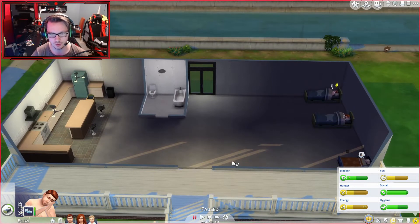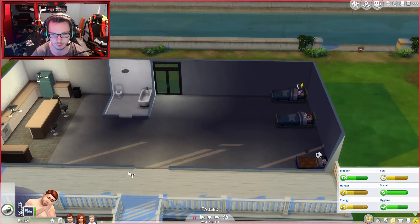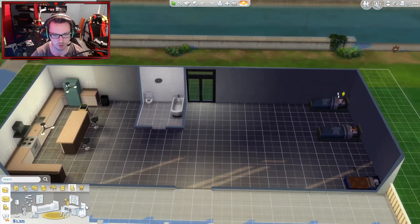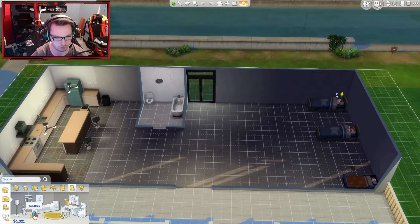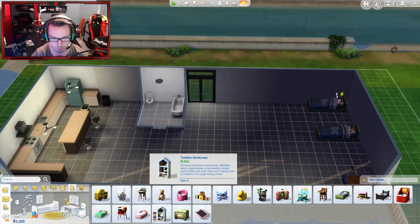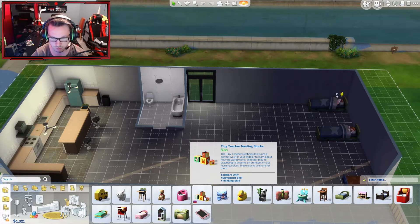To do that I'm gonna give this little guy a room — basically just to shut him up for a good while so he can leave my tablet alone. So we're gonna go into build mode and give him a toy. Classic wood mobile, toddler bookcase, tiny teacher nesting blocks — the tiny teacher nesting blocks are a perfect way for your toddler to learn about how the world works, and it's only 80 dollars too.